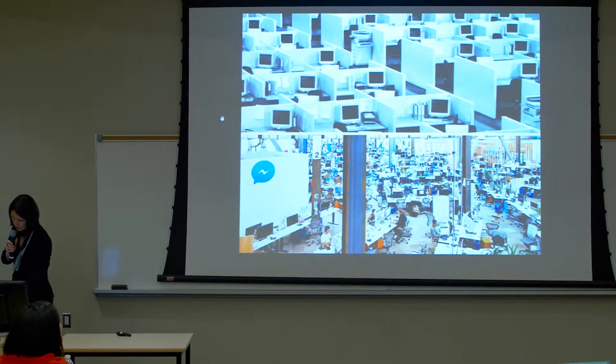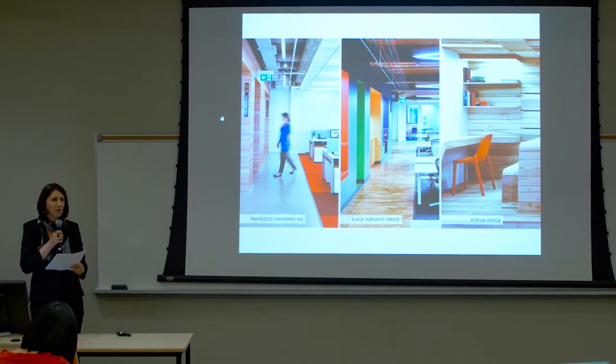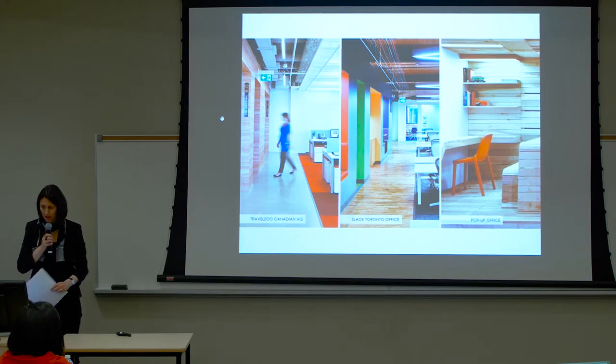I'm going to share with you briefly three of our office projects that exemplify flexibility through design and a balance between focus and collaborative workspaces.